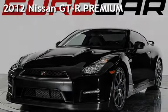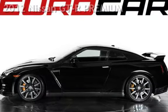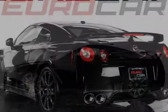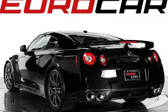Presenting a pre-owned 2012 Nissan GT-R Premium. This two-door coupe has a six-cylinder, 3.8-liter V6 engine, with all-wheel drive, and an automatic transmission.